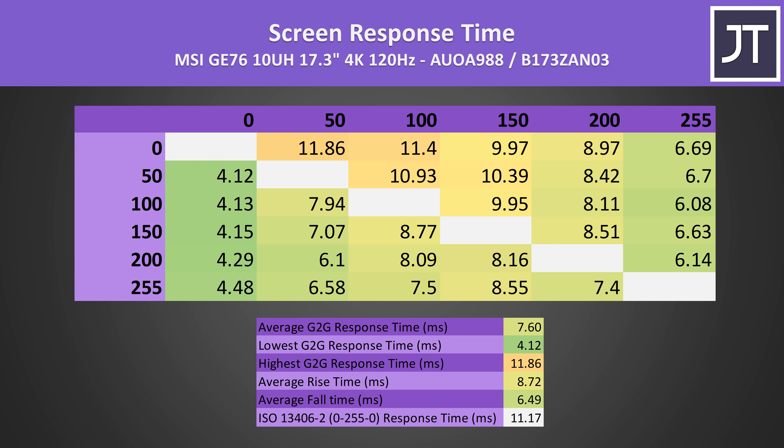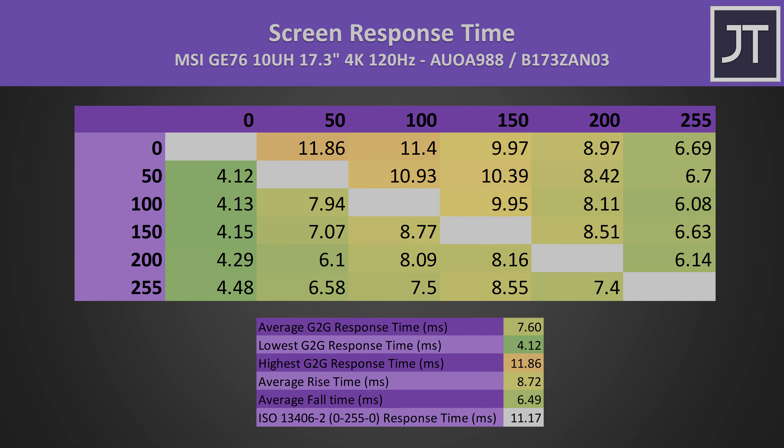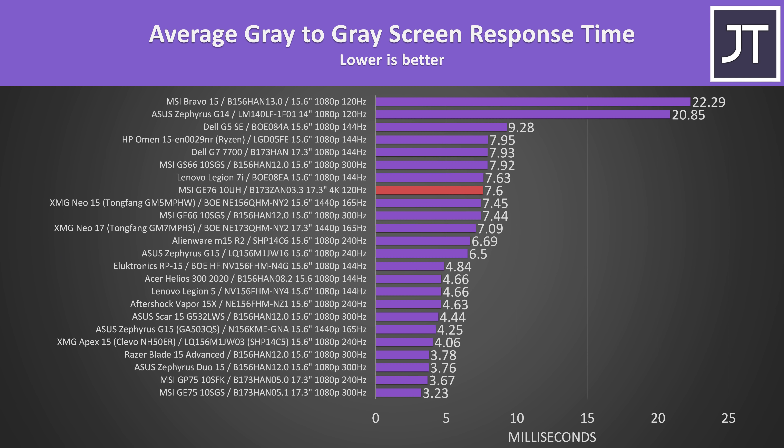I measured average grey-to-grey response times at 7.6ms, which is a decent result given our target for a 120Hz monitor would be an 8.3ms response time for transitions to occur within the refresh window, though some transitions were longer than this. Here's how these results compare against other gaming laptops — there are definitely faster 1440p and 1080p panel options, though I don't have any other 4K data to compare with.